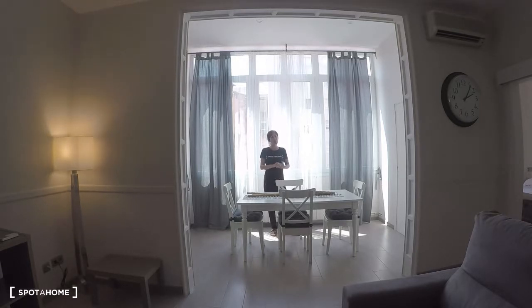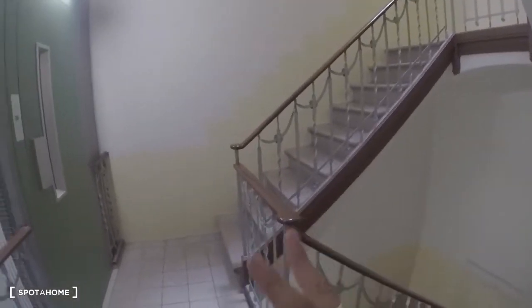In this apartment there are two bedrooms, two kitchens, two bathrooms, and the living room. We are on the second floor — there is the elevator here, and here are the stairs, and you have two doors.